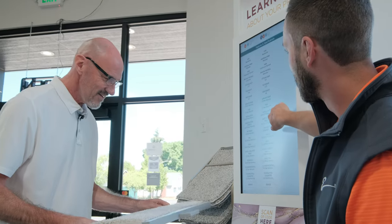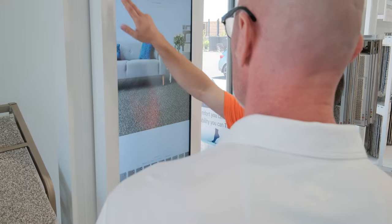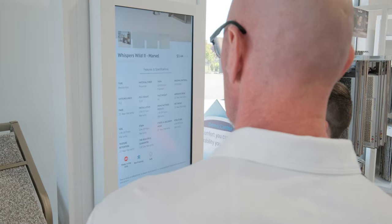At Albany Carpet One, we want you to get inspired. With our room visualizer, it's like having your very own design assistant to get the perfect floor that matches your home. You can experiment with different styles, colors, and textures. The room visualizer is an incredible tool to help you see exactly how your new floors will look before making a decision.